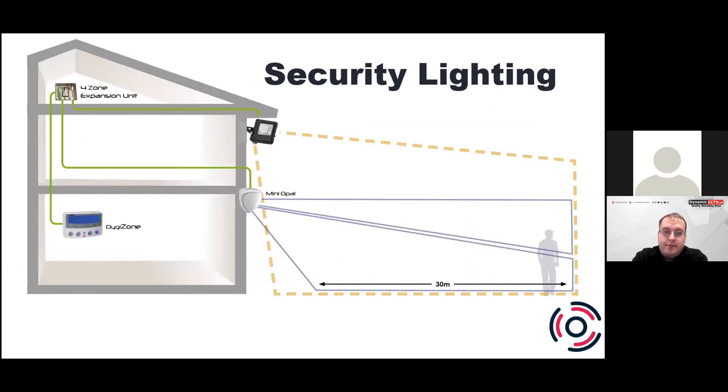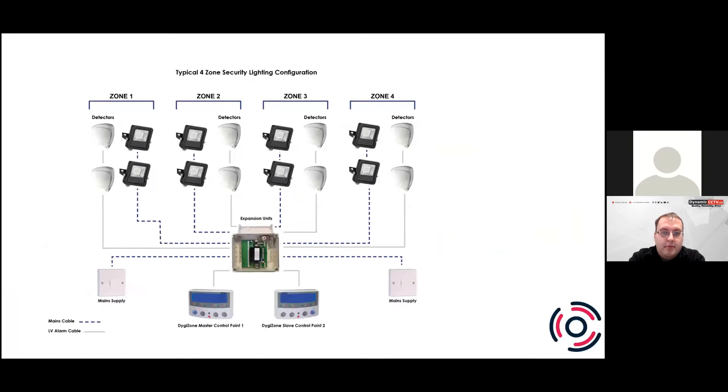This is a general schematic using a GJD floodlight, opal detector, and keypad in your living room or hallway, connected to a four zone expansion unit which is the hub where everything gets wired back to. You can have three detectors per zone, and each zone can switch up to 750 watts of LED lighting — so overall you've got three kilowatts of lighting over four zones. You can group the different areas so if one detector triggers, it could bring the lights on across all the property or just on individual zones.